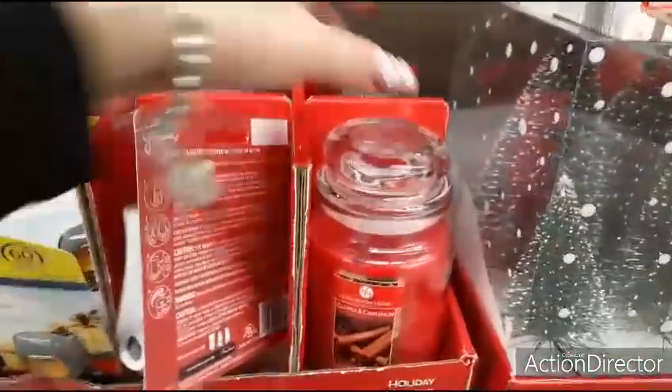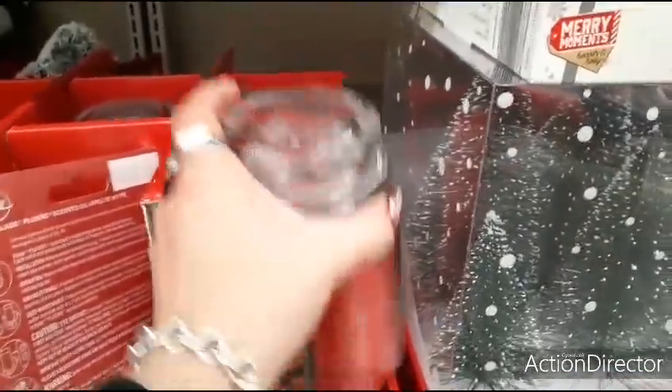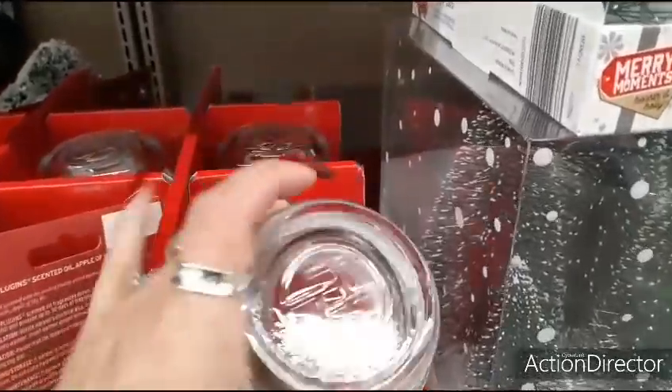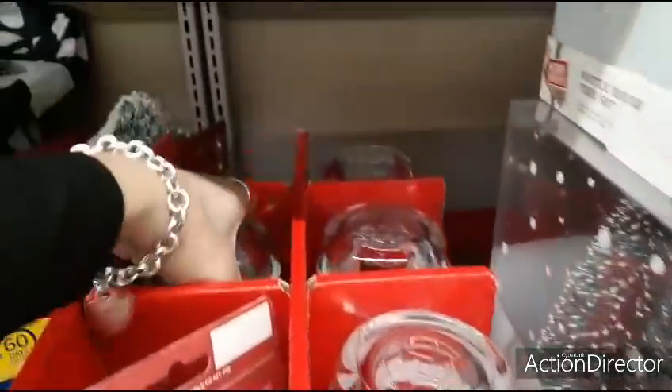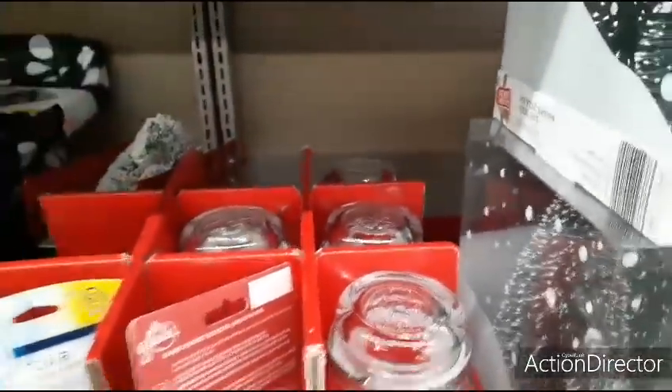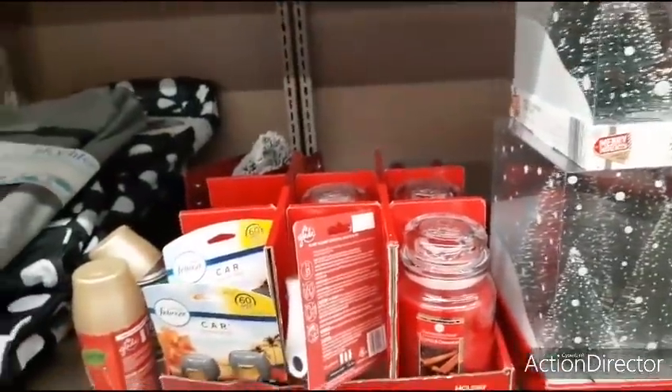They also have their holiday candles for $4.99. This is cloves and cinnamon, one wick. This one is a holiday cookie. Great for gifts — for $4.99, why not?